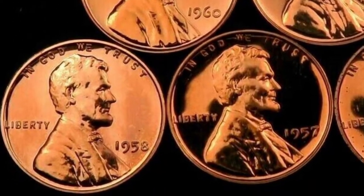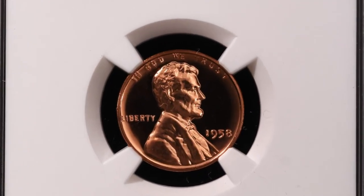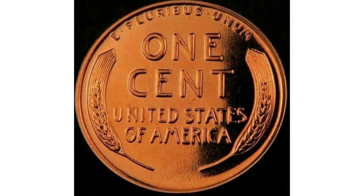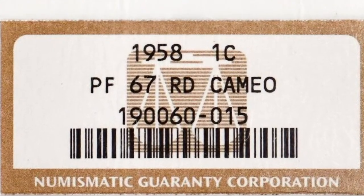875,652 pieces were struck — this mintage figure refers specifically to coins produced in proof quality at the mint. Proof coins were not intended for circulation but were created as special collector's items with highly polished dies and planchets.